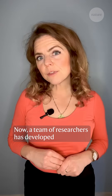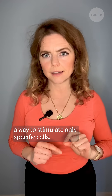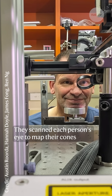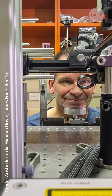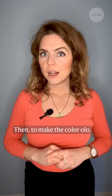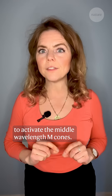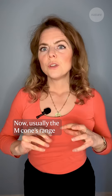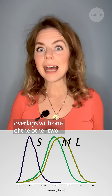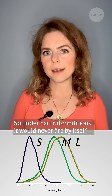A team of researchers has developed a way to stimulate only specific cells. They scanned each person's eye to map their cones and used motion tracking to latch onto each one's position. Then to make the colour Olo, they used tiny doses of laser light to activate the middle wavelength M cones. Usually the M cone's range overlaps with one of the other two, so under natural conditions it would never fire by itself.